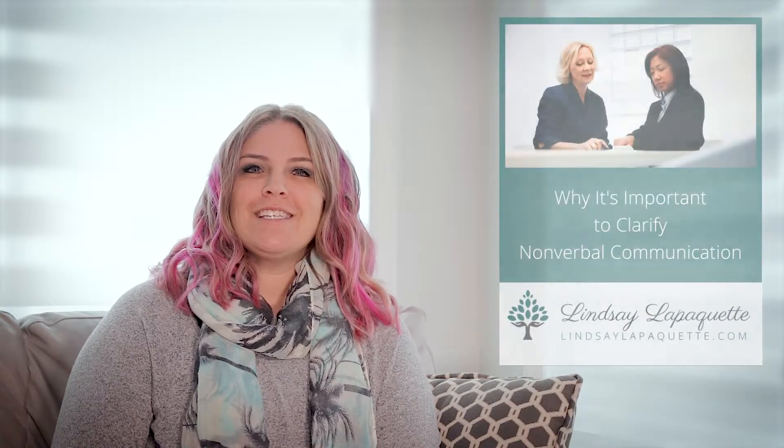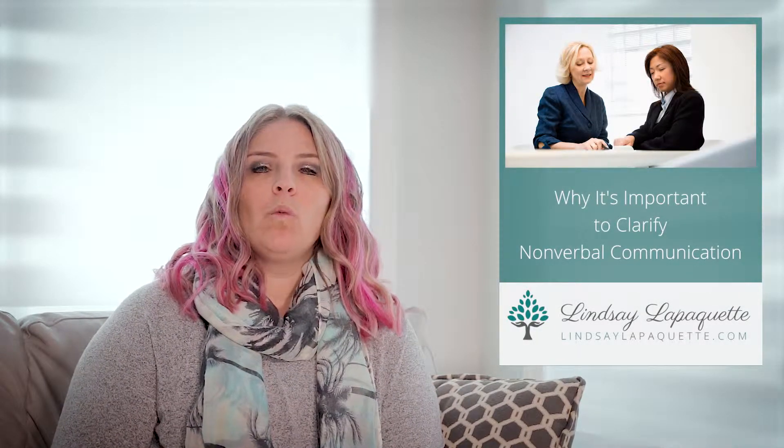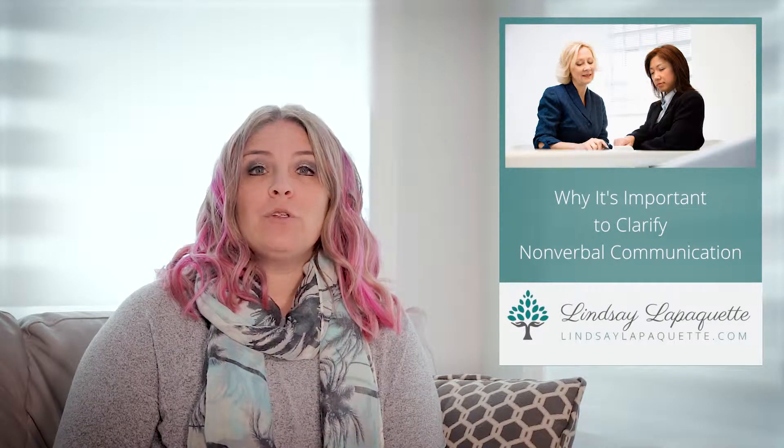Hey there, it's Lindsay Lapaquet from Collaborative Solutions. Today's video is about how we can put words to other people's nonverbal communication to better understand how they're really feeling about a situation.